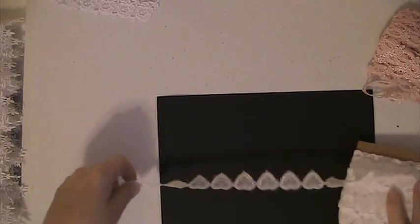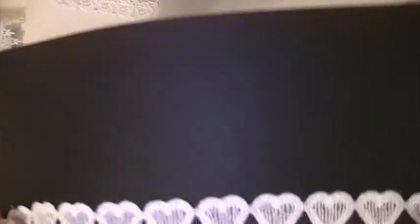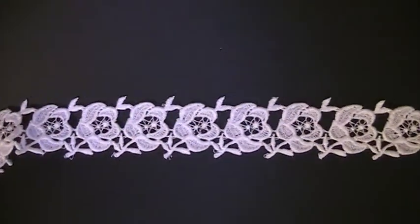Right now, probably until after the first of the year, I'm going to have everything at 20% off in my Zippet store. These are some hearts and some roses — very cute.